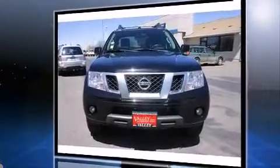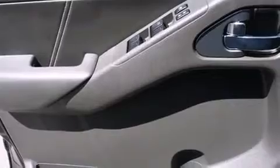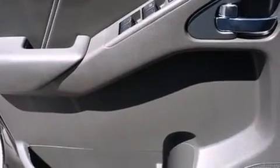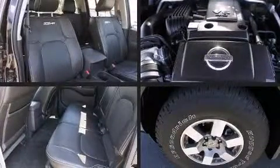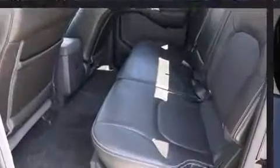A wealth of standard features mean that you no longer have to sacrifice, such as remote keyless entry, a tachometer, variably intermittent wipers, a trip computer, front fog lights, a bed liner, and one-touch window functionality.